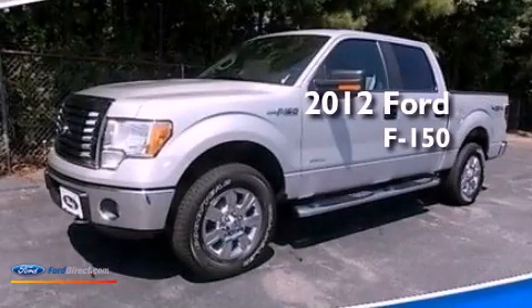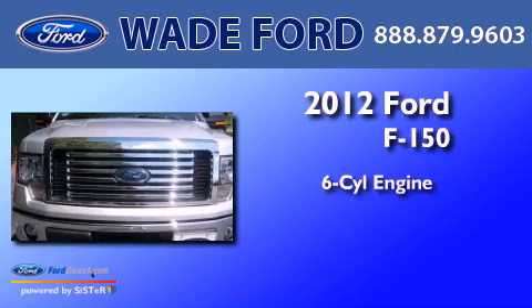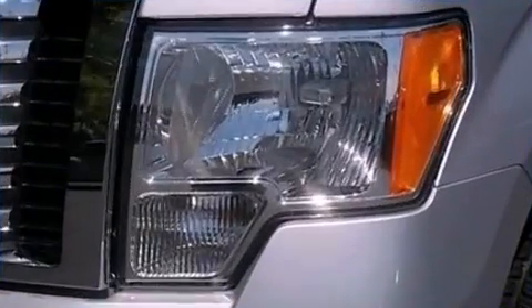This is a brand-new 2012 Ford F-150. It features a six-cylinder engine, an automatic transmission, and four-wheel drive.